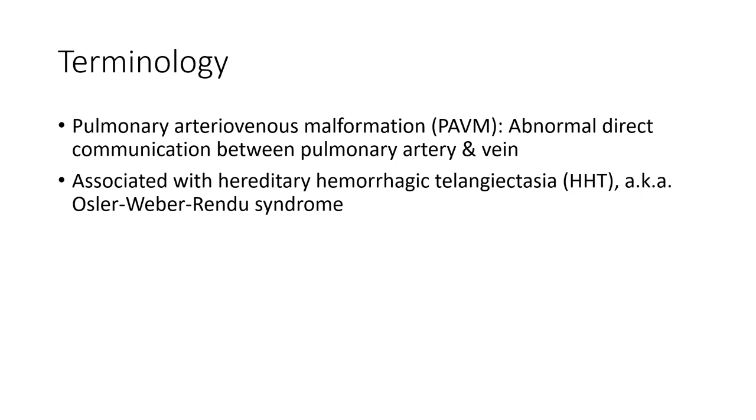Pulmonary arteriovenous malformation, PAVM, is an abnormal direct communication between the pulmonary artery and vein, associated with hereditary hemorrhagic telangiectasia.